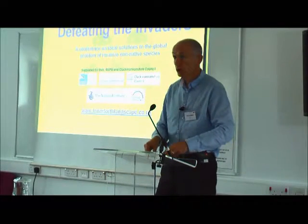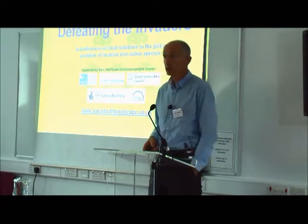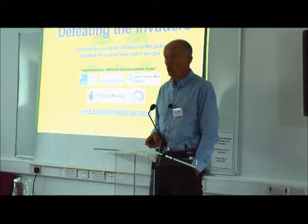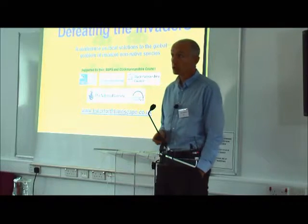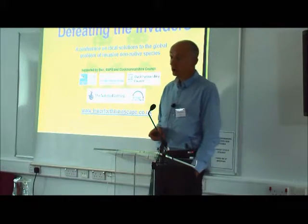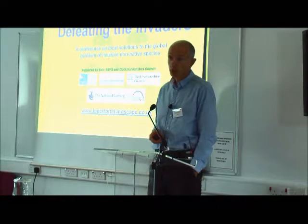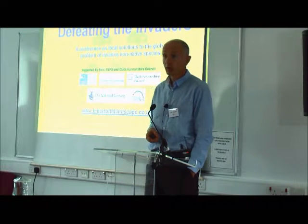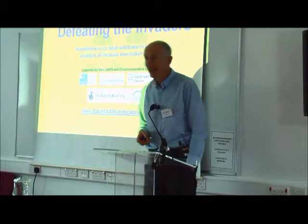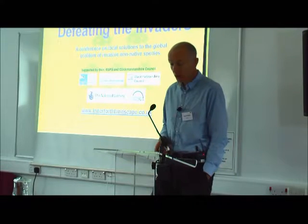Thank you very much to the Innerforth Landscape Partnership for inviting me to speak here today. It's really great to see a full room and a good diverse audience. SNH runs a sharing good practice event on invasive species every year, and I was a little bit concerned our date was clashing with this, but I can see it's a completely new audience — great to know there are other people out there interested in invasive species.